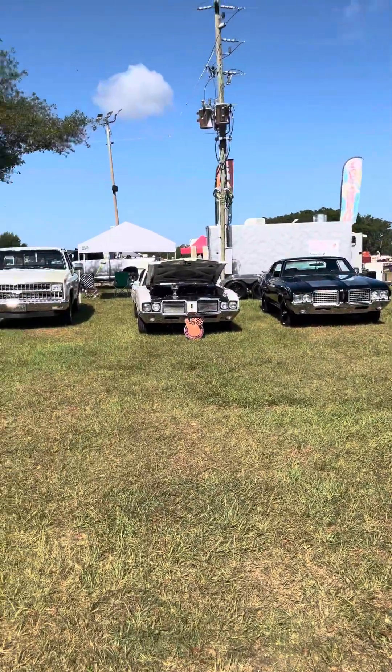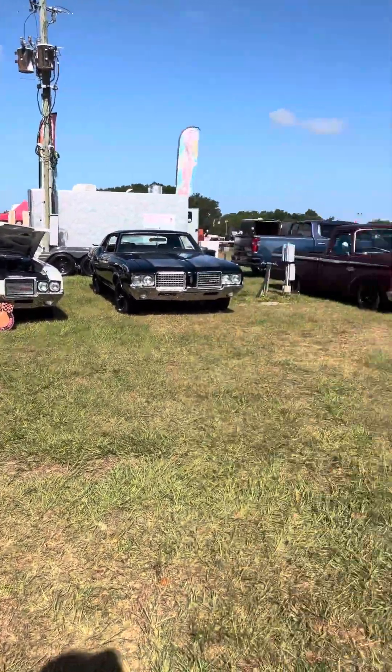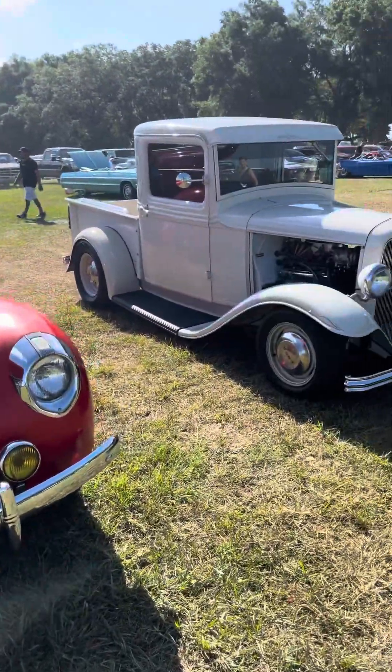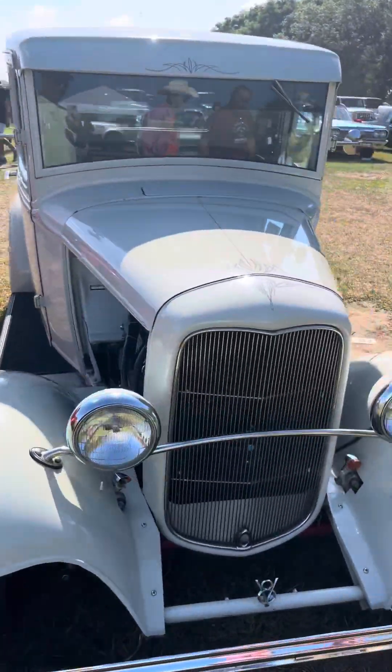Oh, you got an Oldsmobile 442 — got a 442 over there. Got an old custom, look at this Model T, kind of cool.